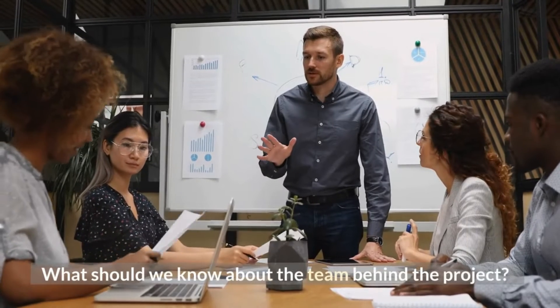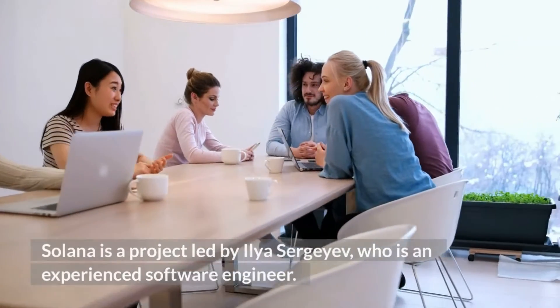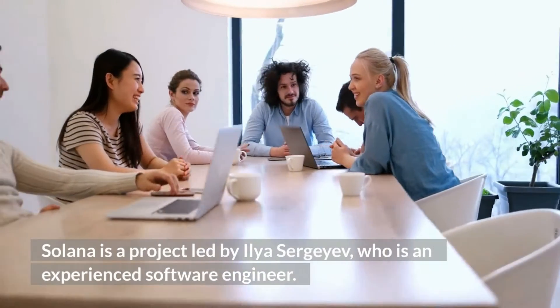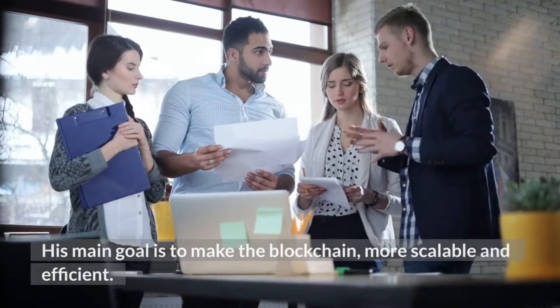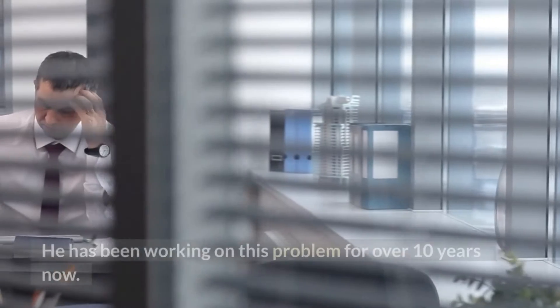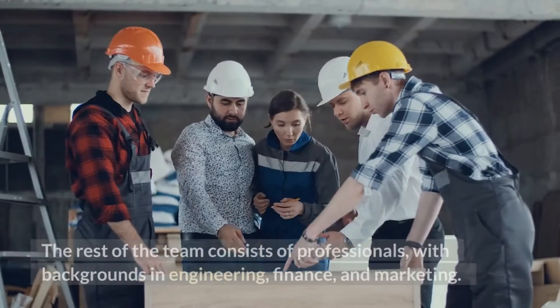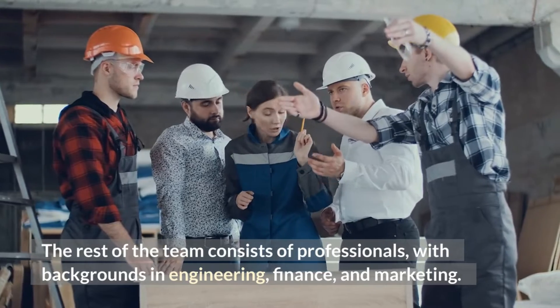What should we know about the team behind the project? Solana is a project led by Ilya Sergeyev, who is an experienced software engineer. His main goal is to make the blockchain more scalable and efficient, and he has been working on this problem for over 10 years. The rest of the team consists of professionals with backgrounds in engineering, finance, and marketing.